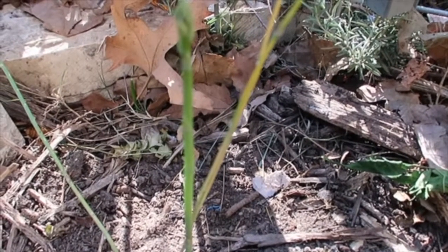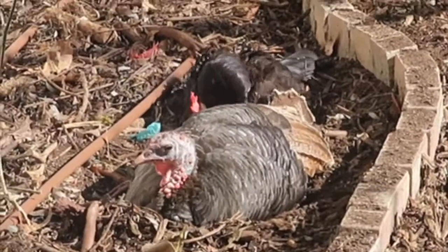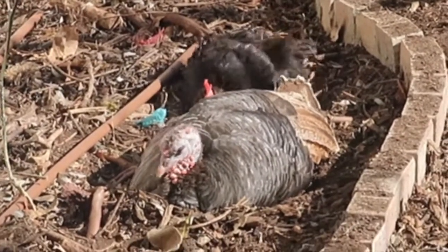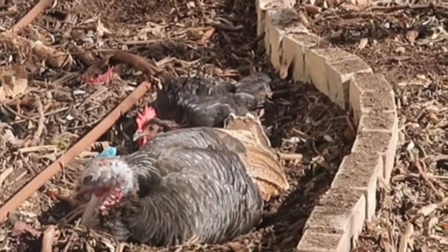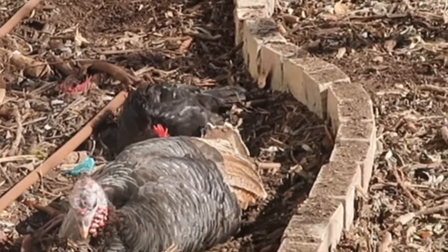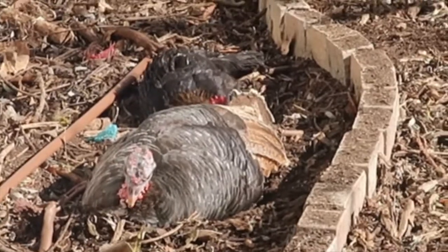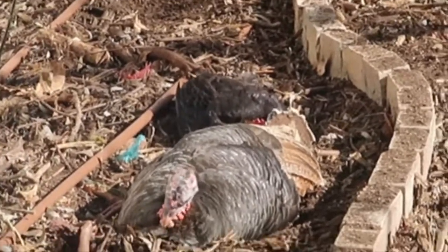They're having a sand bath — they dig themselves in and put sand all around themselves. You'll see them fluffing the sand up and that's how they clean themselves. The sand gets attached to all the dirt and they shake it off. Look at all that dirt flying around!